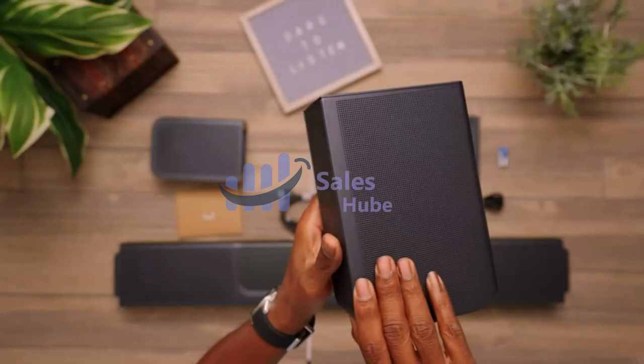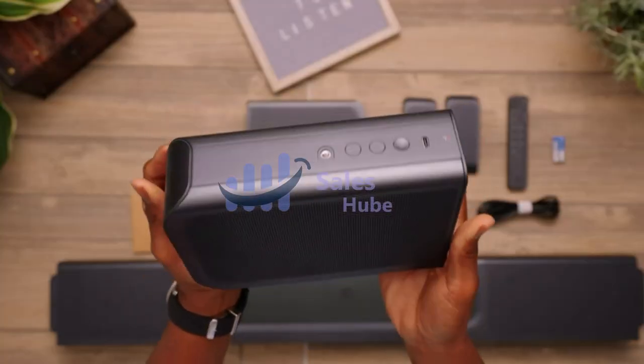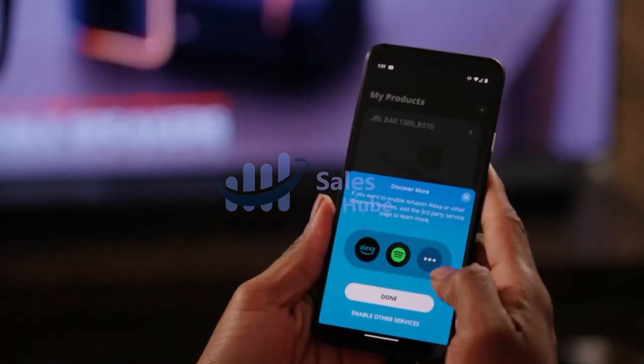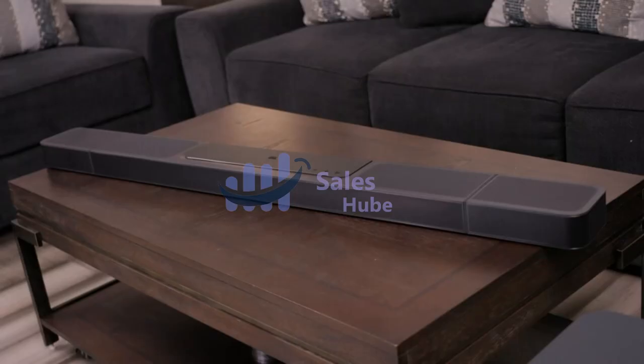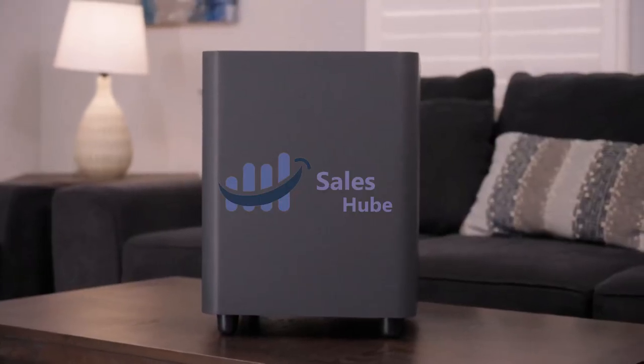Built-in Wi-Fi with AirPlay, Alexa Multiroom Music, and Chromecast Built-in. Access over 300 online music streaming services through AirPlay, Alexa MRM, and Chromecast Built-in. Enjoy all of your favorite audio content, internet radio, and podcasts in high definition. The Wi-Fi connection also allows automatic software updates, so you can always enjoy the latest features.